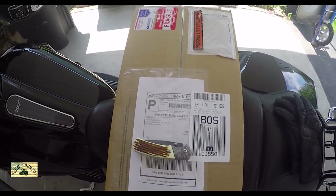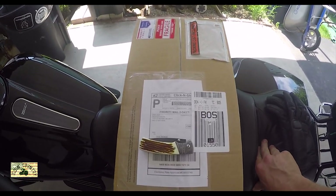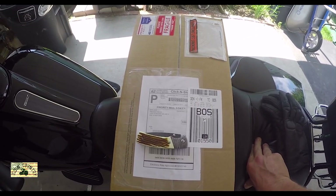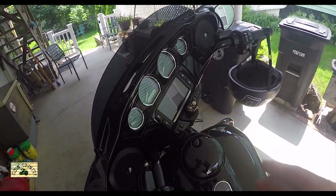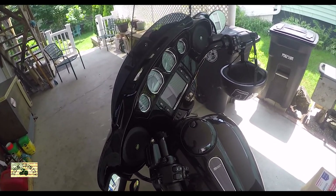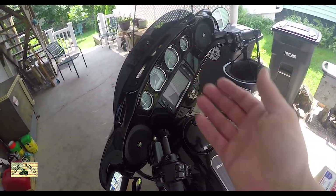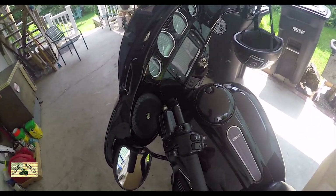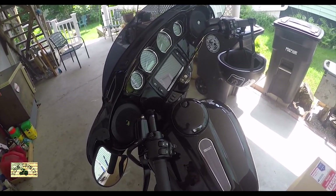Alright guys, here it is — still in the box. I want to give you a little back story to my process in ordering this windshield. First of all, Mundo came with the stock shield — it's a 5-inch shield. It's way too short for me. I do a lot of riding, including highway riding, and the buffering with the 5-inch shield is ridiculous. I'm almost 6'3" and it just gives me a headache.